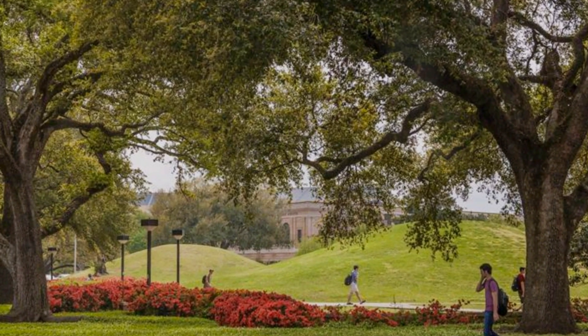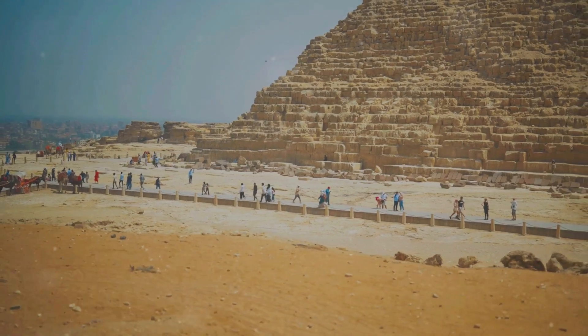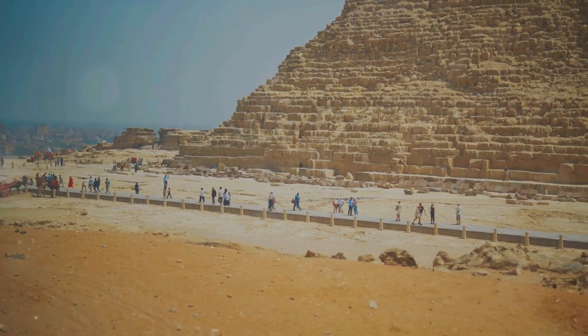Mound B, the older of the two, dates back to around 5,500 years ago. Just to put that into perspective, that's a whole millennium older than the Great Pyramids of Egypt.